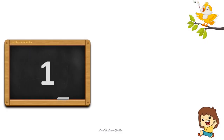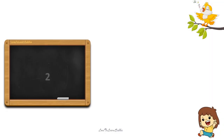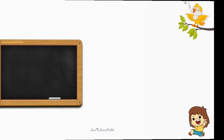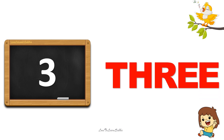1. O-N-E. 1. 2. T-W-O. 2. 3. T-H-R-E-E. 3.